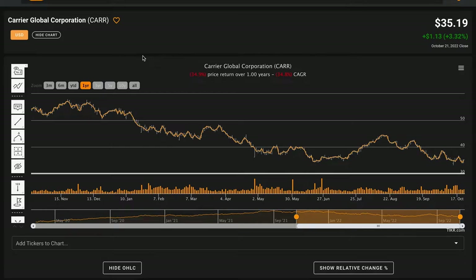Hello and welcome back to Global Value. In today's video we are performing a fundamental stock analysis of Carrier Global Corporation, ticker symbol CARR. Carrier Global is a very popular subscriber request — it's been requested multiple times — so today we'll be looking at their fundamentals to help learn if this is a potentially attractive business to be looking at.